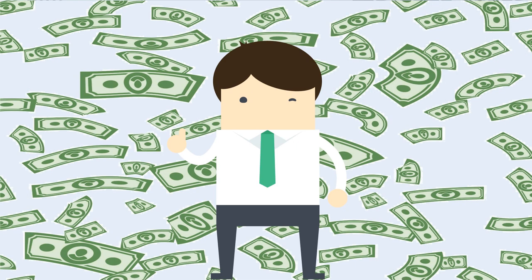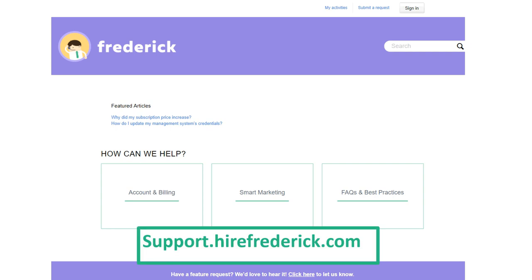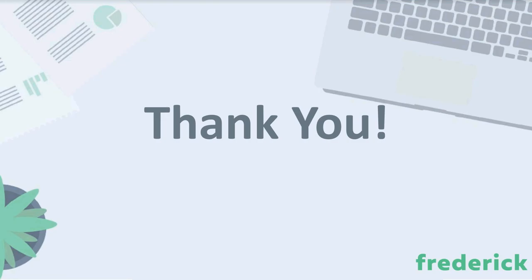Long story short, Frederick's a pretty sound investment. Just within the first month, the revenue coming in from Frederick should easily bring in two to four times the amount you'd actually spend on the subscription itself. It is really easy to get Frederick to pay for itself and then some. Don't forget to visit the Frederick Help Center at support.hirefrederick.com, where you'll find lots of great information. We also have all of the Frederick Support articles tied to Booker's Support Center as well. Thanks for watching!